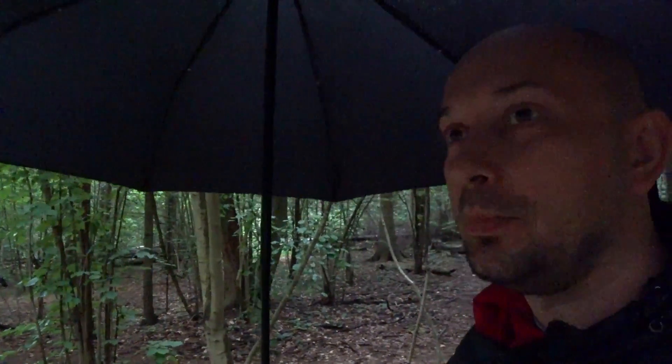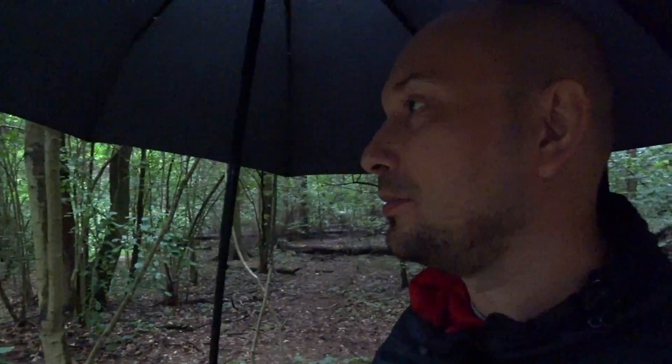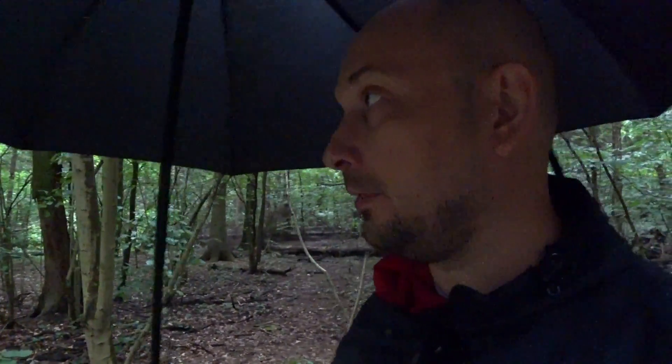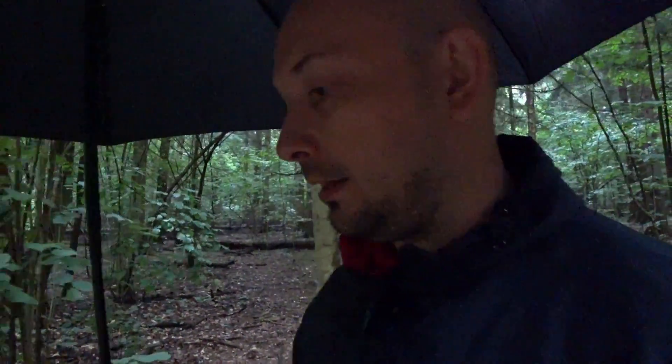I wanted to walk around today but I got a little surprised by this rain, although I have the umbrella and stuff. The rain is pretty heavy, as you can see. I got here in the forest and it got pretty much darker than I used to think.